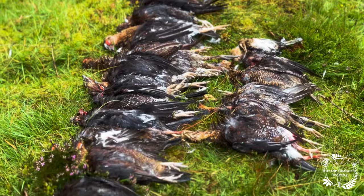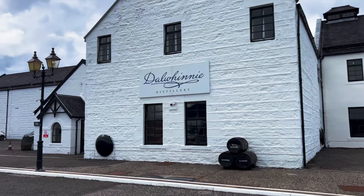Hi everyone, welcome to Hunter Gatherer Cooking. I'm on a trip around Scotland, a bit of a tour. I've done the grouse, I've done the stag, tomorrow I'm actually doing the salmon, but right now I'm doing whiskey and I'm at the Dalwhinnie Distillery.